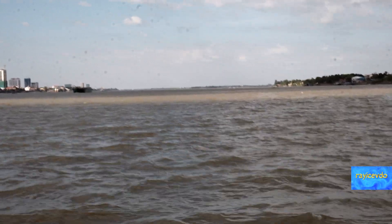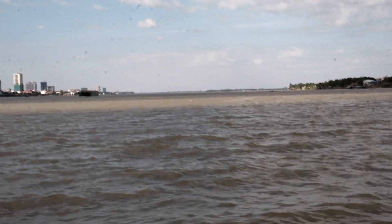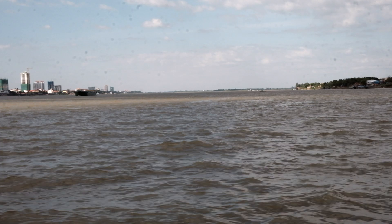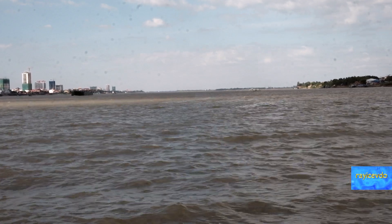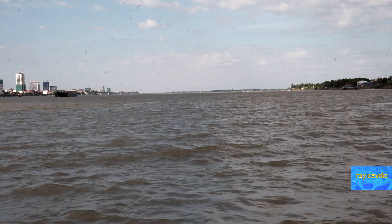The water is getting a little rough right about here. This is the junction portion, and during the wet season this river is so strong that it forces the Tonle Sap to flow in reverse and back upstream.